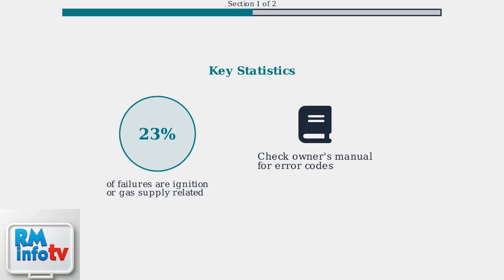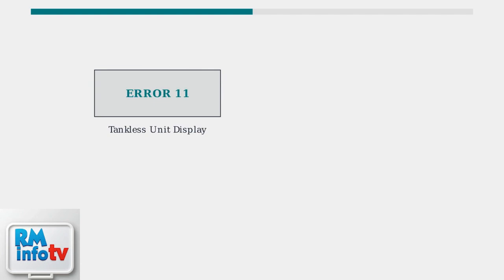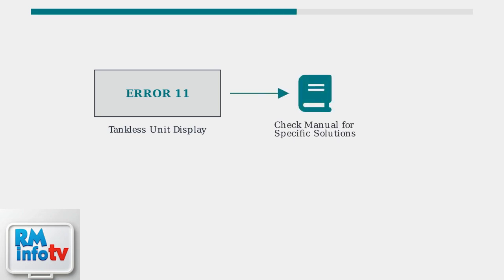If these troubleshooting steps don't resolve the problem, consult your owner's manual for specific error codes that can pinpoint the exact issue. Tankless water heaters use error codes as diagnostic messages — these codes appear on the unit's display and provide specific information about what's wrong. Each manufacturer uses different codes, and the manual provides specific troubleshooting steps for your model.